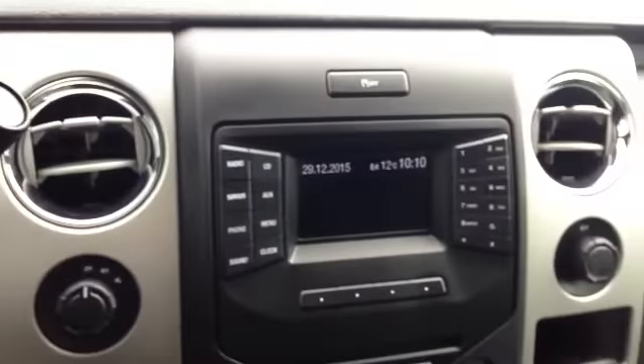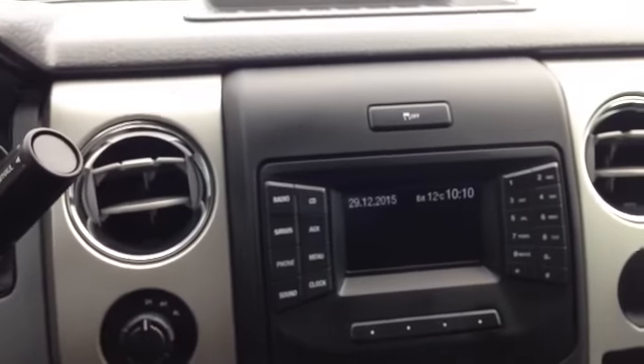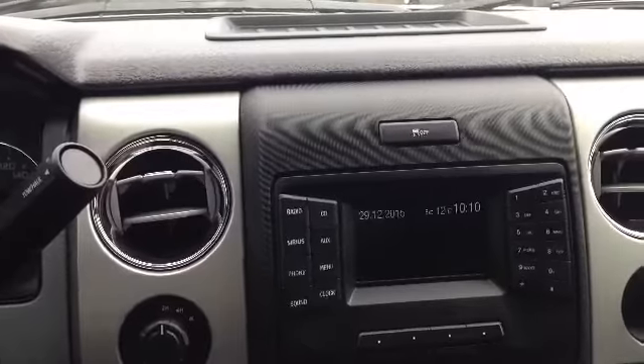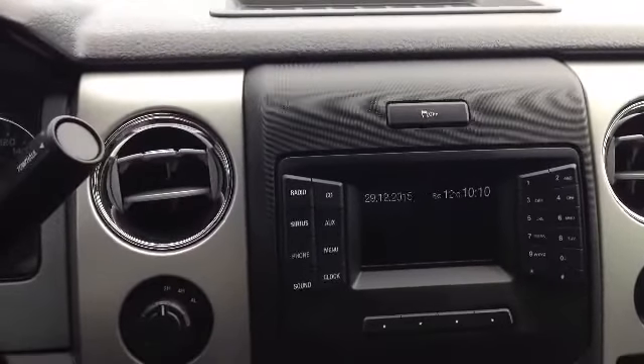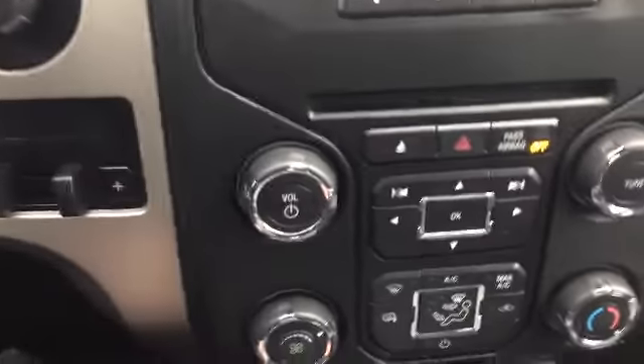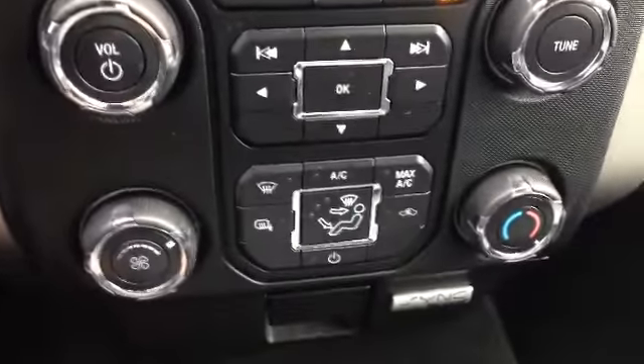Take a look in the center here — we've got a nice LED screen as well. This is going to take care of all your media options. We do have a radio, CD player, Sirius satellite radio, auxiliary, and Bluetooth for your phone. All kinds of stuff on here. Just a little lower we have your traditional media options, and just underneath that, your climate control.